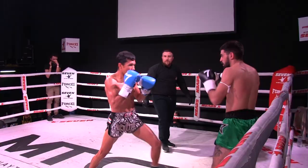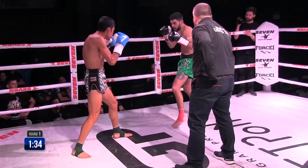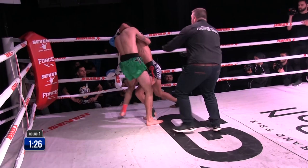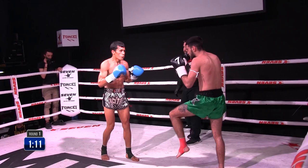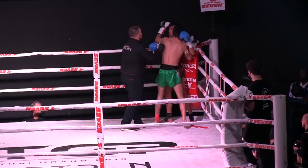Ahmadineen with the leg kick. Nice cross from Karusiotis. That elbow! Karusiotis closing in slowly but steadily. One-two goes to the body. Another trick by Karusiotis — throwing Ahmadineen all over the place. Ahmadineen being light on his feet. Karusiotis measuring him up. Ahmadineen with the low kick, and Karusiotis with the combo countering that. Nice knee by Karusiotis.